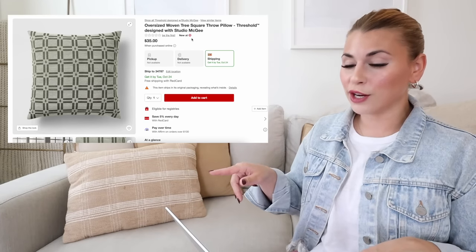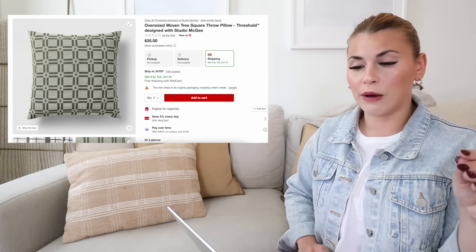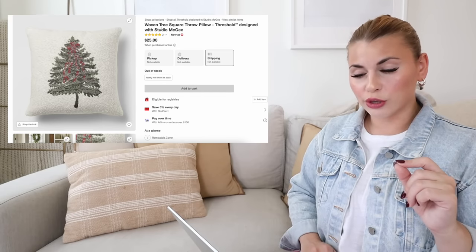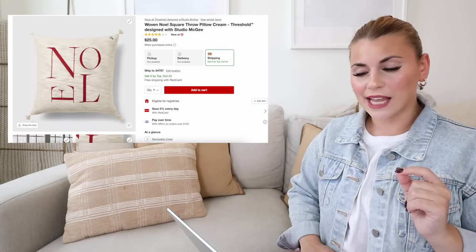Next is the oversized woven tree square throw pillow with a grid pattern and subtle trees in a lighter olive green — there's also a matching blanket. Another is the woven tree square throw pillow for $25, and you can see all three pillow patterns together in the product photo. They mix so well, which is what I always love about Studio McGee's pillow collection — she does lots of different patterns that go beautifully together. I always struggle with mixing throw pillows, so I love getting ideas from the product photos.